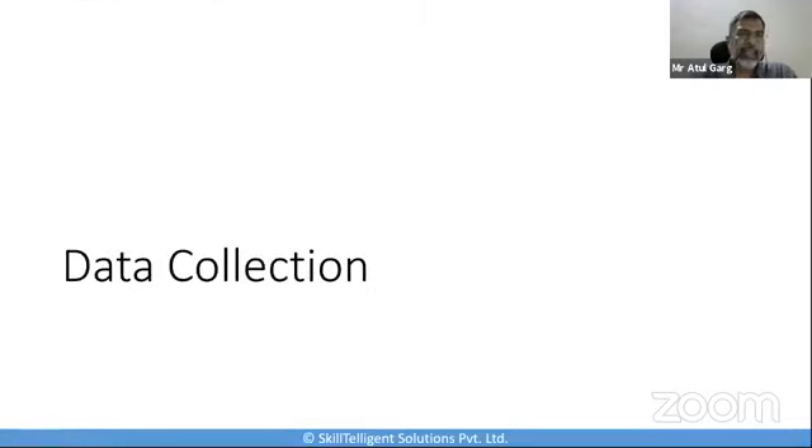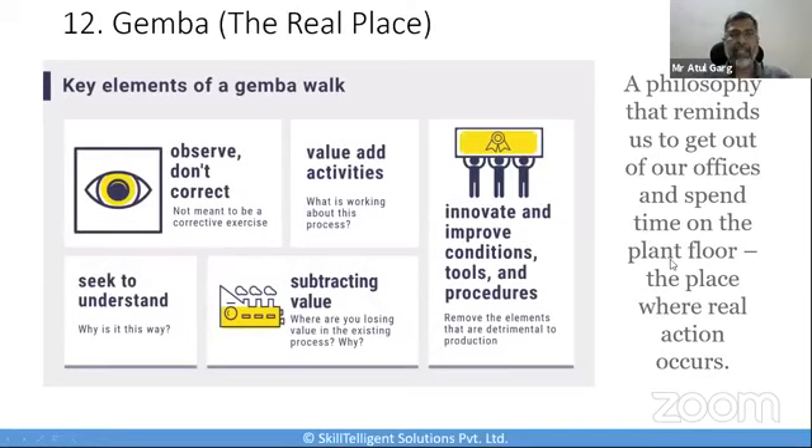The next category is data collection. Appropriate and timely data collection will always form the backbone of lean manufacturing. If you don't have appropriate and timely data, you will not be able to make the right decisions. However, even carrying out observations, interactions, and interviews is also very important apart from pure data collection. That's why I picked up a tool that is not purely about data collection but rather is a tool called Gemba.